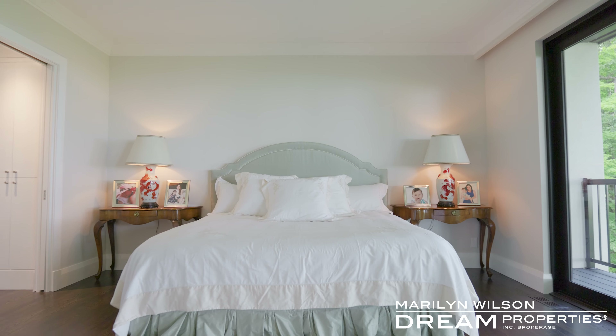The balcony has jaw-dropping views of the Gatineau Hills and the river — it's absolutely breathtaking. The basement has a family room, bedroom, and full bathroom. It's perfect for guests and they'll feel like they have their own living space down here.